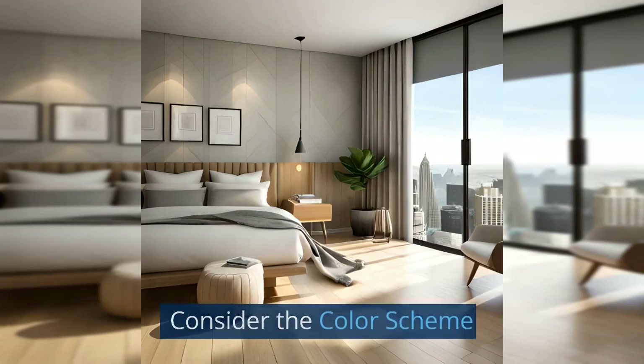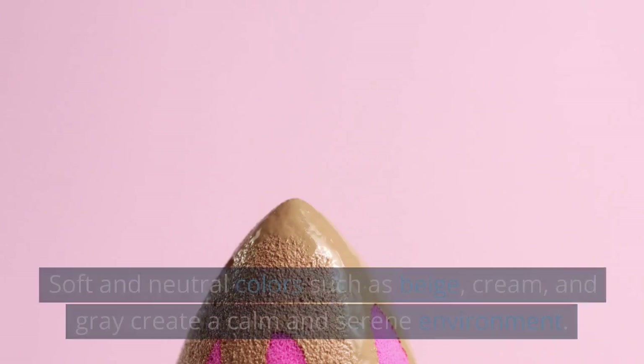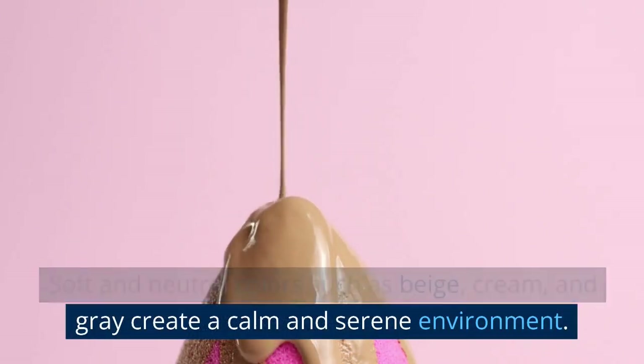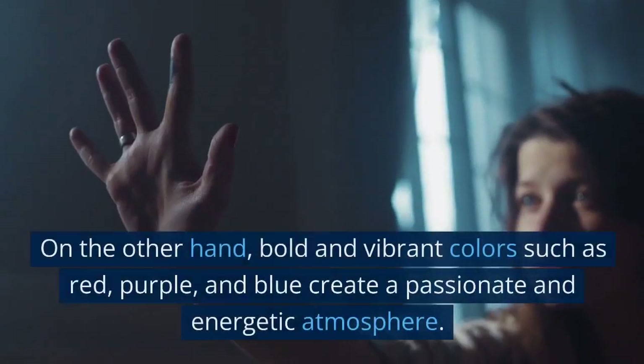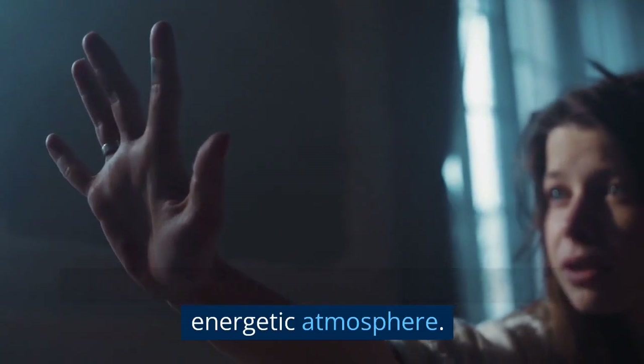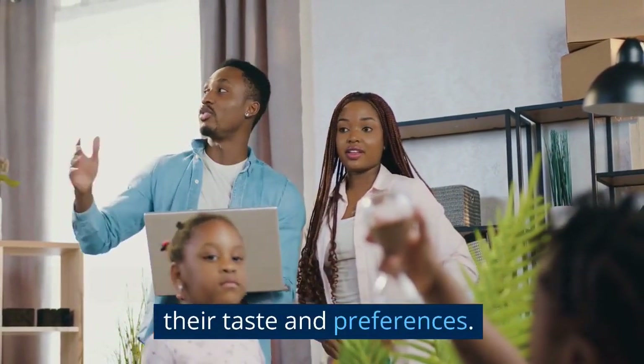Consider the color scheme. The color scheme is an essential factor in setting the mood of a bedroom. Soft and neutral colors such as beige, cream, and gray create a calm and serene environment. On the other hand, bold and vibrant colors such as red, purple, and blue create a passionate and energetic atmosphere. Couples should choose a color scheme that suits their taste and preferences.